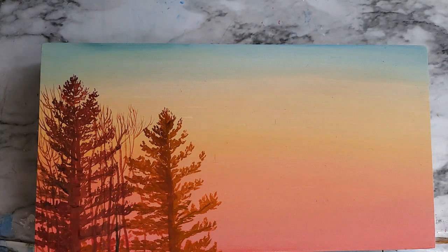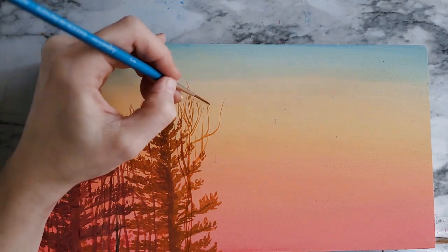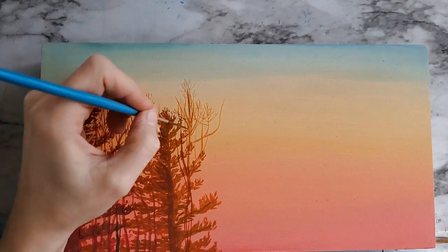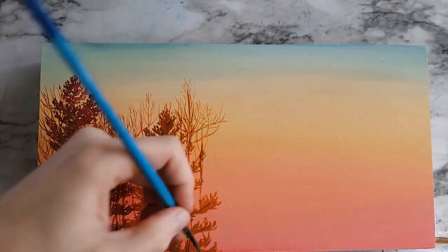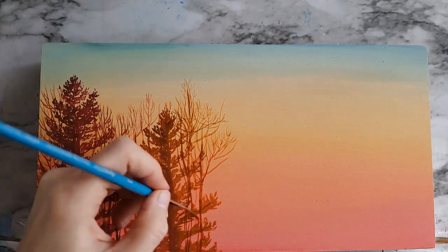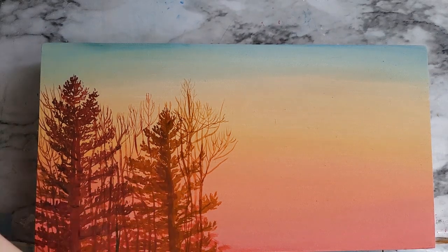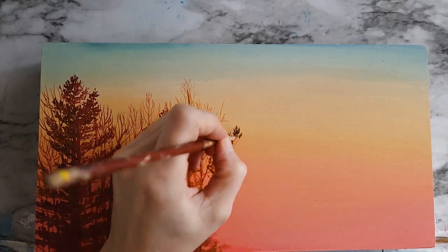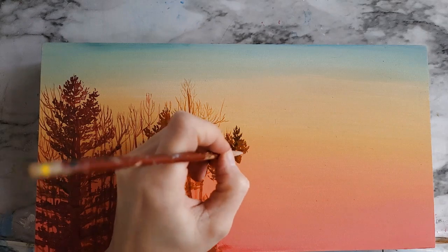Number three is to work on my candy series more. I have a series I've been working on in colored pencil for a few years, and I don't think I did any last year. I have a bunch of reference photos ready and I want to dive into that series more because I have so many fun ideas with it and I'd just like to add more to it.